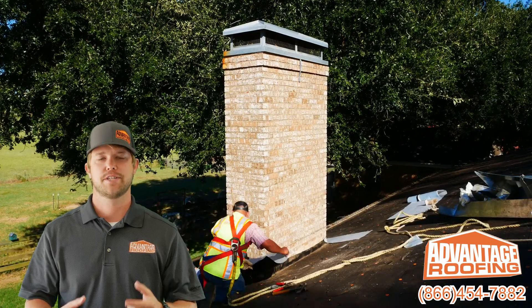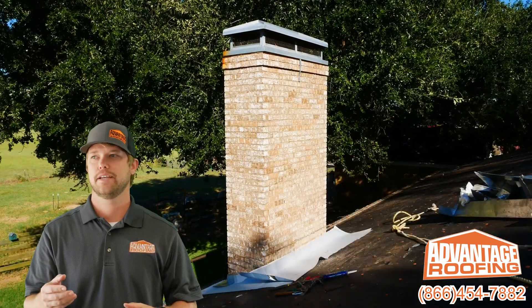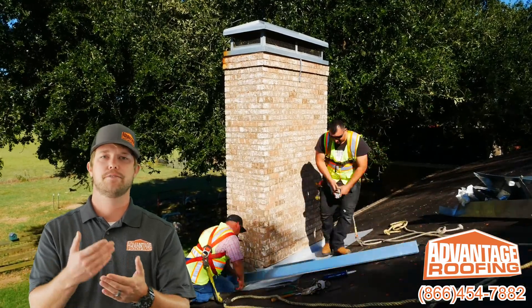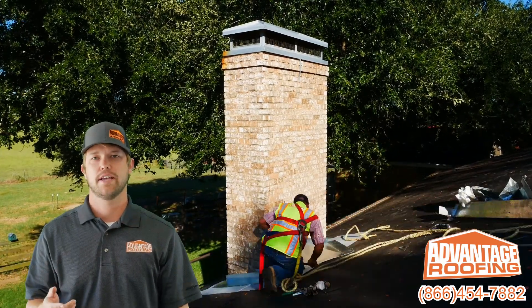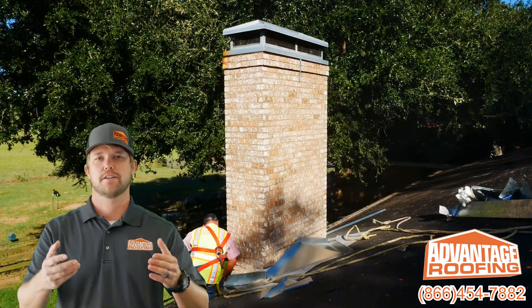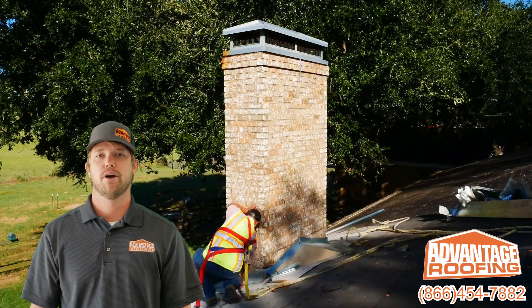The benefit of this over time is significant — you're going to have a ton of debris build up behind the chimney, which could cause some serious problems. Leaves, pine needles on the backside of your chimney have nowhere to run off. That's going to cause rust, and once you have rust, that's going to cause holes in your flashing. This could cause water to pour into your house, and obviously that's a problem you don't want to have.